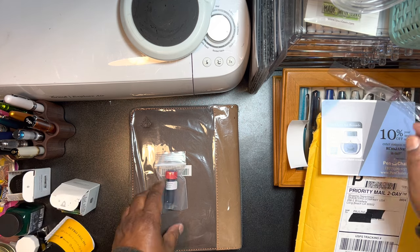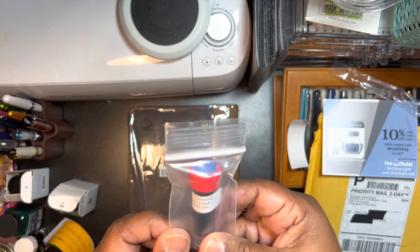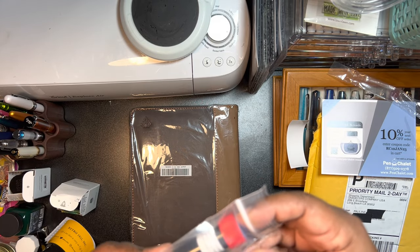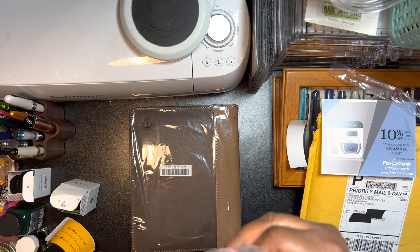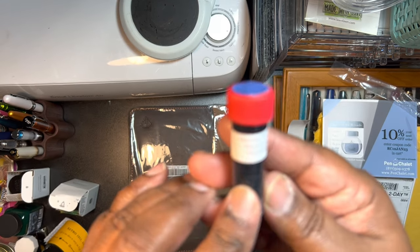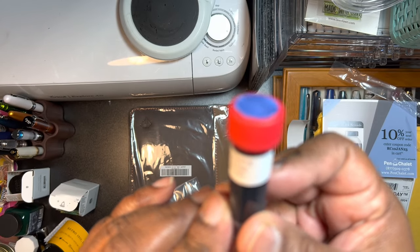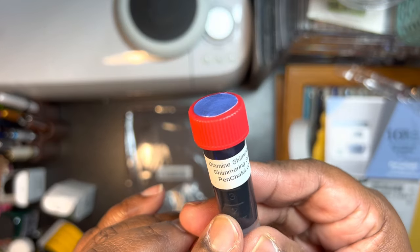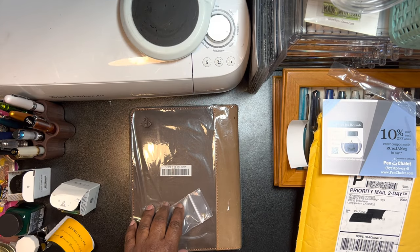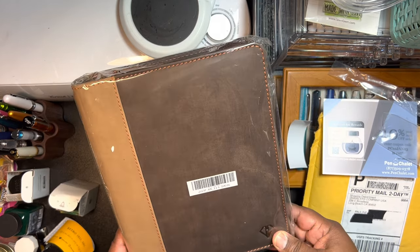I think I needed like a dollar or something to get free shipping, so I got this.